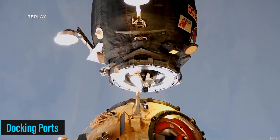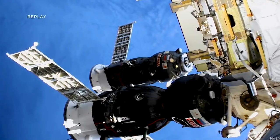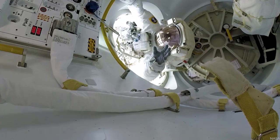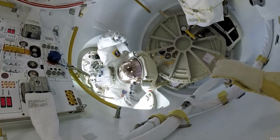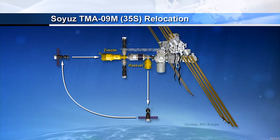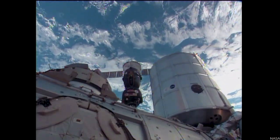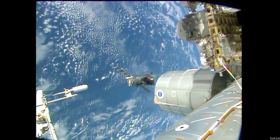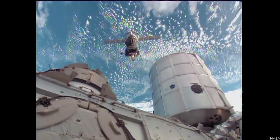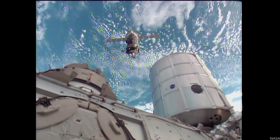And let us not forget the docking ports, akin to doors that elegantly link the space station to visiting spacecraft. These portals serve as conduits for new crews and visitors to enter the station, warmly embracing them within its embrace. The Russian Soyuz ferries astronauts to the space station through these very ports. Moreover, these docking points serve as conduits for the seamless transfer of essential supplies, nurturing and sustaining the station's inhabitants.